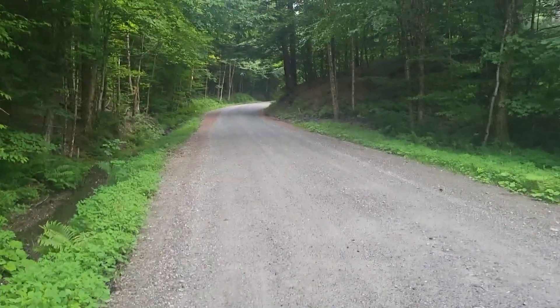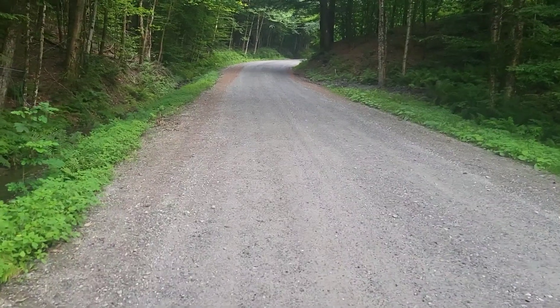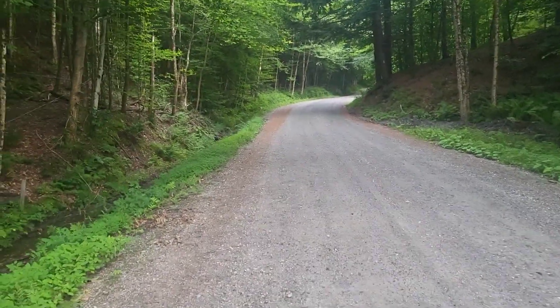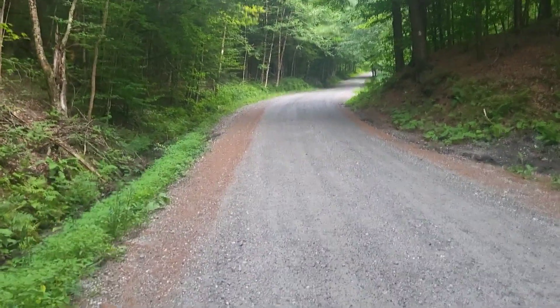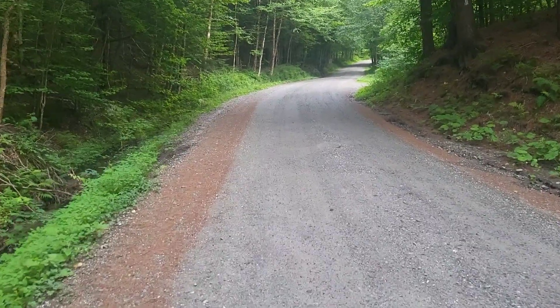Welcome to day 20 — or should I say night 20 — of the long trail adventure, the flip-flop southbound. Look who I got with me today. Tops is with me. I'm going to hike with me from here to the Duxbury Road over the next four or five days. Brought food for five.